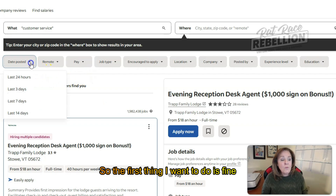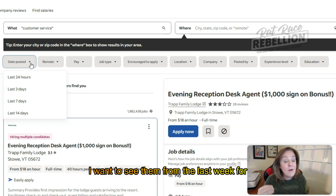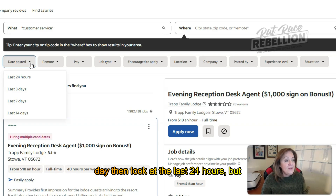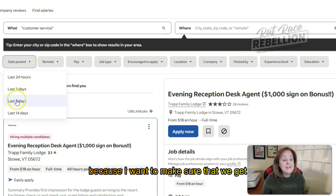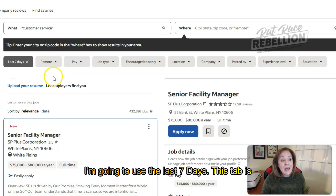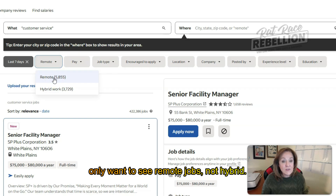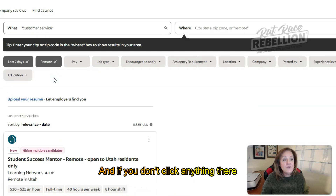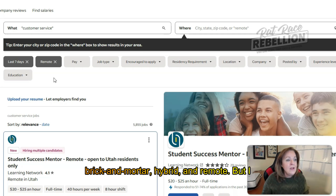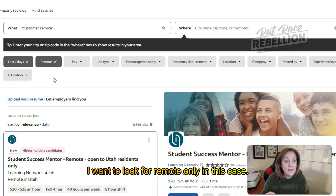The first thing I want to do is fine-tune this. I don't want to see job leads from the past 14 days — I want to see them from the last week. If you're looking at Indeed every single day, then look at the last 24 hours. This remote tab is really important — I'm going to click on that and say I only want to see remote jobs, not hybrid. If you don't click anything there, you're going to get everything: on-site, hybrid, and remote. I want remote only.